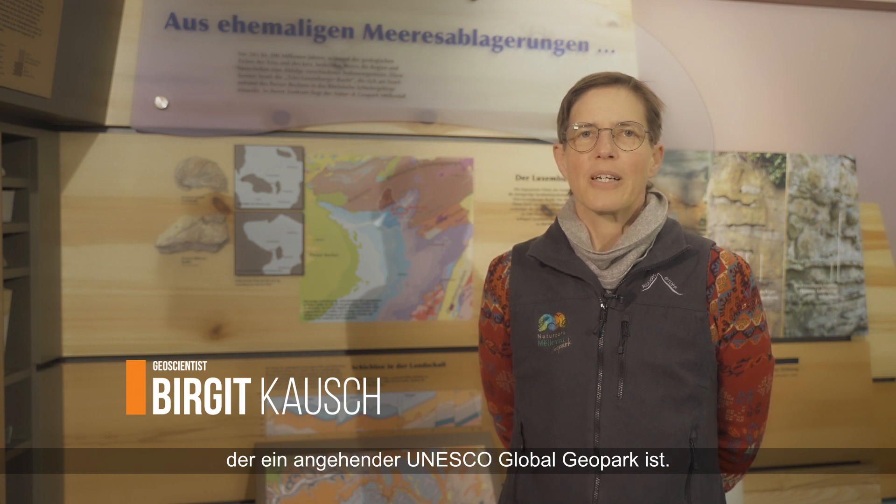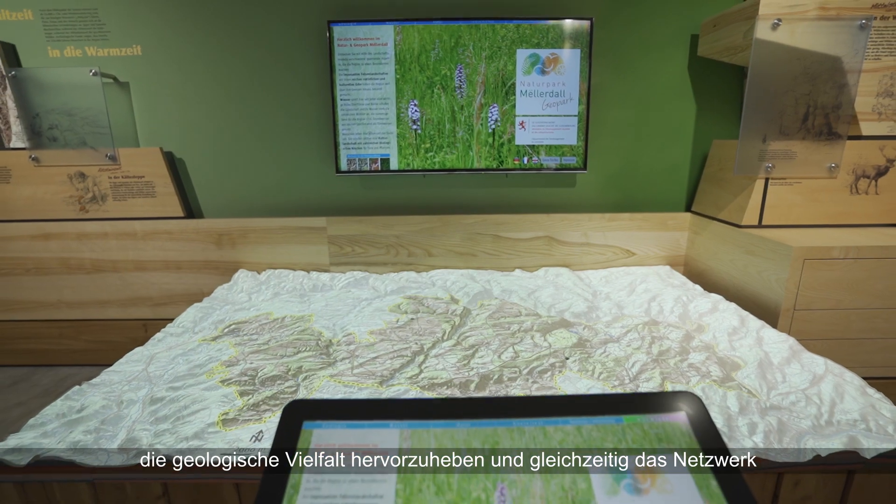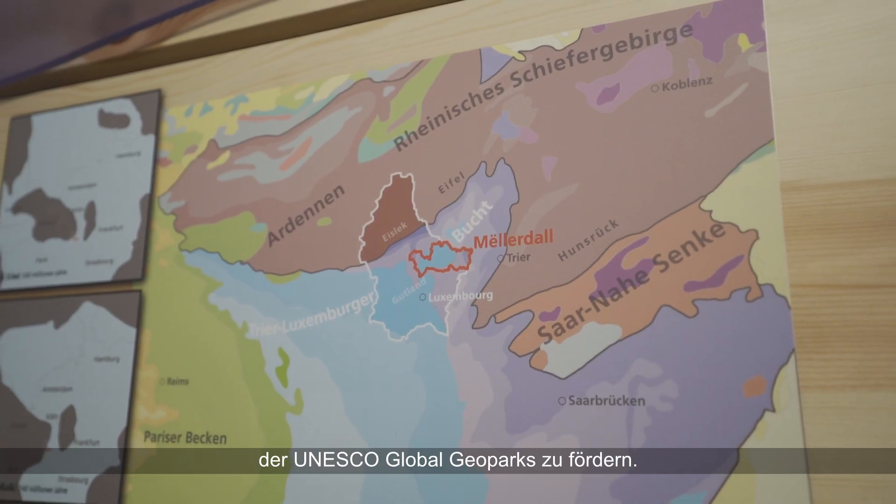Welcome to the exhibition of the Nature and Geopark Möllerdahl in Beaufort, Luxembourg, which is an aspiring UNESCO Global Geopark. We would like to give you a glimpse of our exhibition, in particular a very special project that allows us to highlight geodiversity and promote the UNESCO Global Geopark network at the same time.